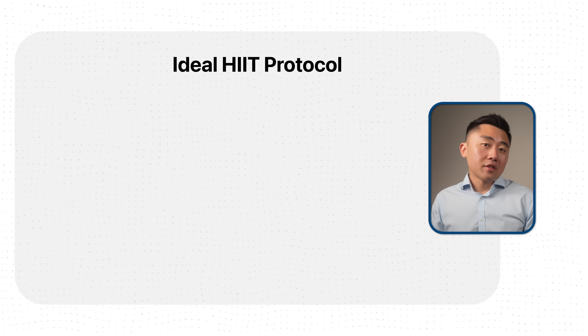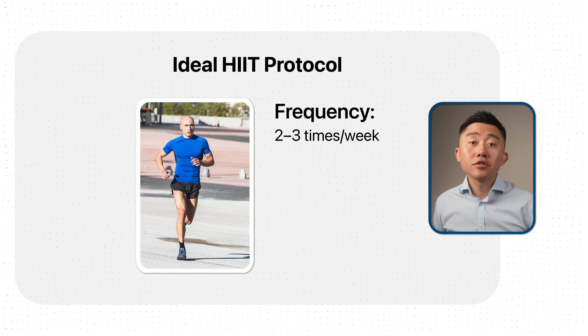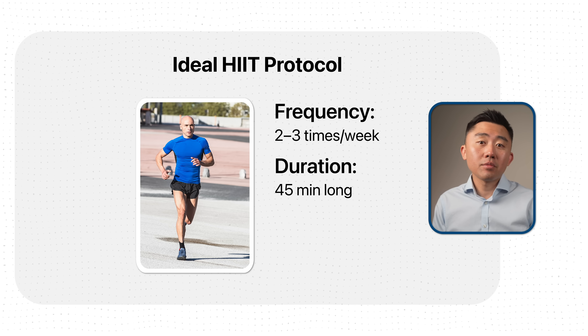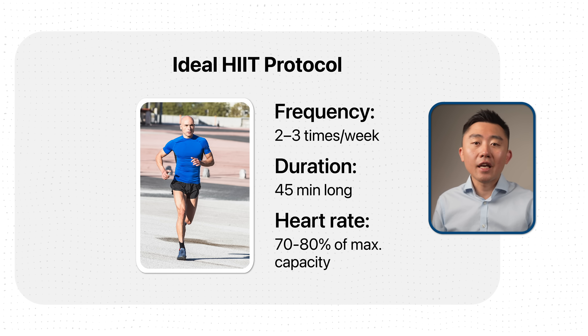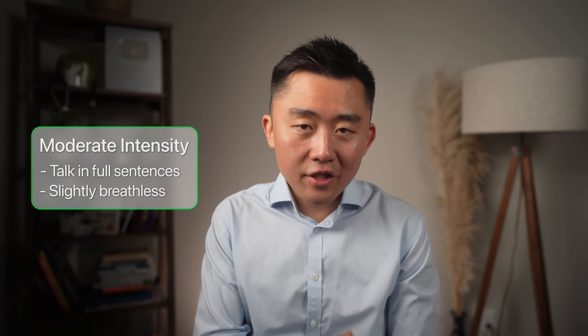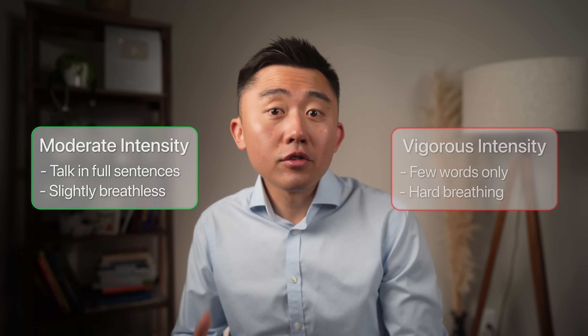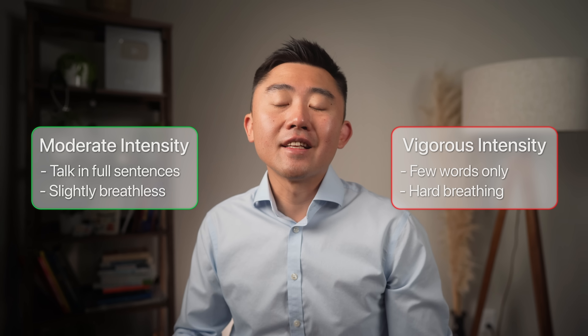The ideal protocol, based on the available studies, is exercise you can do at least two to three times a week for at least 45 minutes each session, at moderate to vigorous intensity — meaning you're getting your heart rate to about 70–80% of your maximum capacity. If you're not into tracking heart rate, use the talk test: moderate intensity is when you can talk in full sentences but sound a little out of breath; vigorous intensity is when you can only speak a few words before pausing to take a breath.